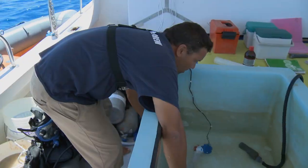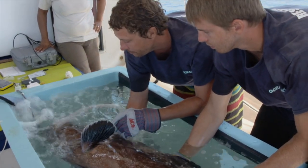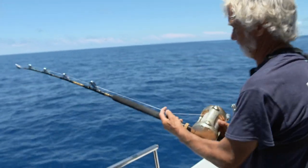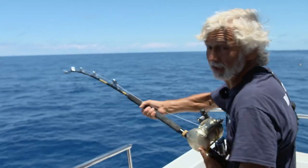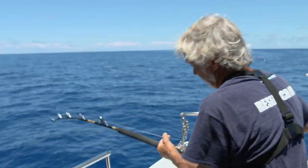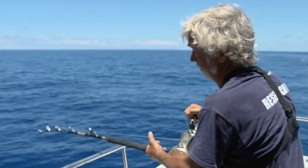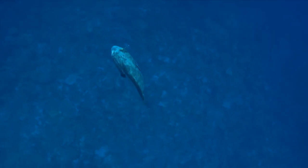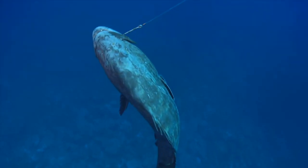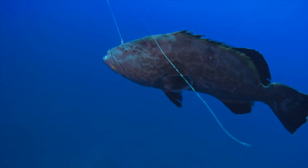Once the fish is on board, it'll be anesthetized using clove oil in the anesthetic bath, then moved to the operating sling for the tag implant, and finally out into the recovery bath before release. As soon as Neil's line hits the reef, a grouper takes the bait. This is a grouper — no question. He's pulling like a train, about 30 pounds of drag. We're not going to bring him in too quickly because we don't want him to get too puffed up with gas. As the fish rises, the gases in its body expand, pressurizing the fish from the inside. By slowing the grouper's ascent, Neil tries to reduce the effects of barotrauma.